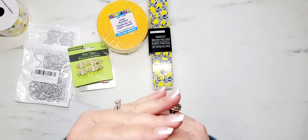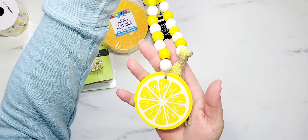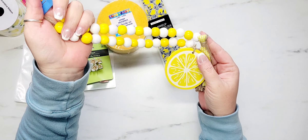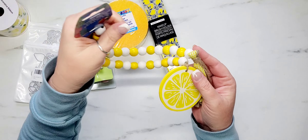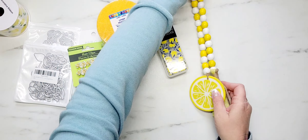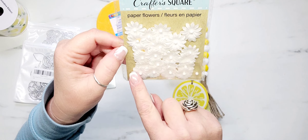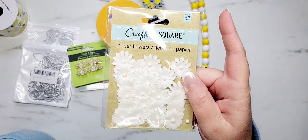I found a wooden bead garland — look how pretty this lemon is. There's a tassel on the end with ribbon, and the beads are just yellow and white. They also had watermelon. I went with the lemon — if they would have had strawberries I totally would have gotten those. I also found some really pretty white paper flowers. I've hauled paper flowers from Dollar Tree before, but not in white — this is the first time I've seen white in my store.